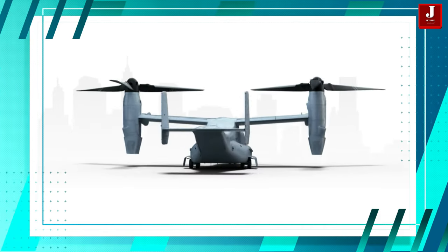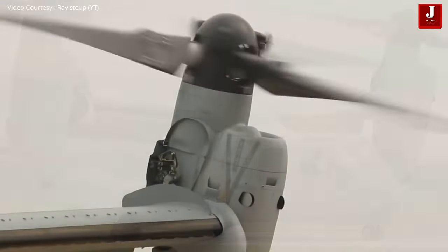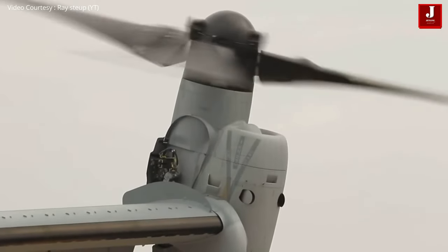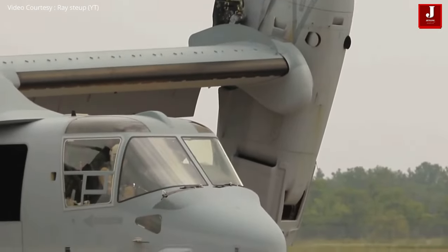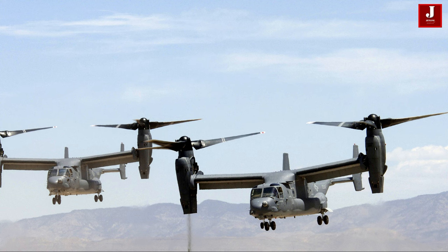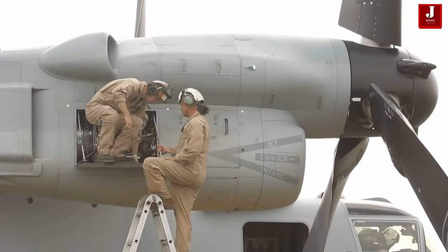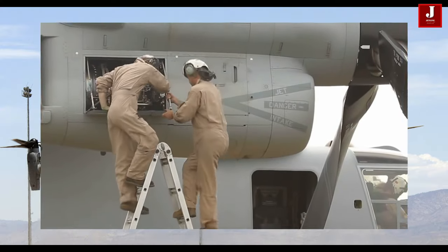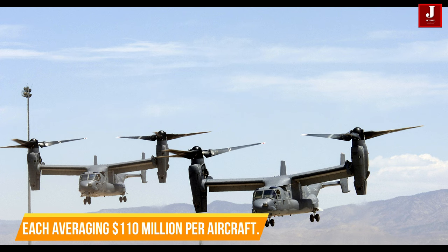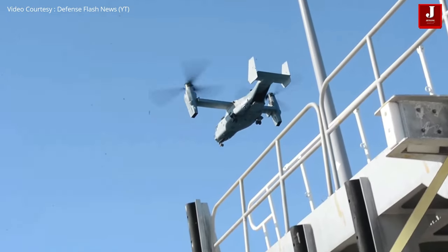As of 2020, Bell Osprey had completed 458 units, with 360 earmarked for the USMC, 50 for the USAF, and 48 for the Navy, each averaging $110 million per aircraft inclusive of development expenses. The Osprey model evolved from over 85 years of Bell's innovative configurations, such as the X-14 and X-22, culminating in the Osprey. Despite the issues that caused their grounding, Ospreys are crucial to military operations and have been cleared for flight once again.